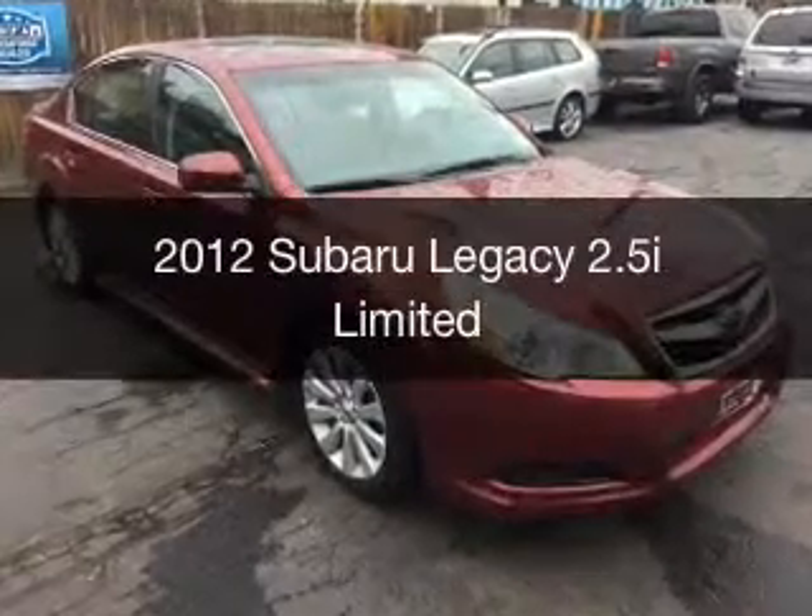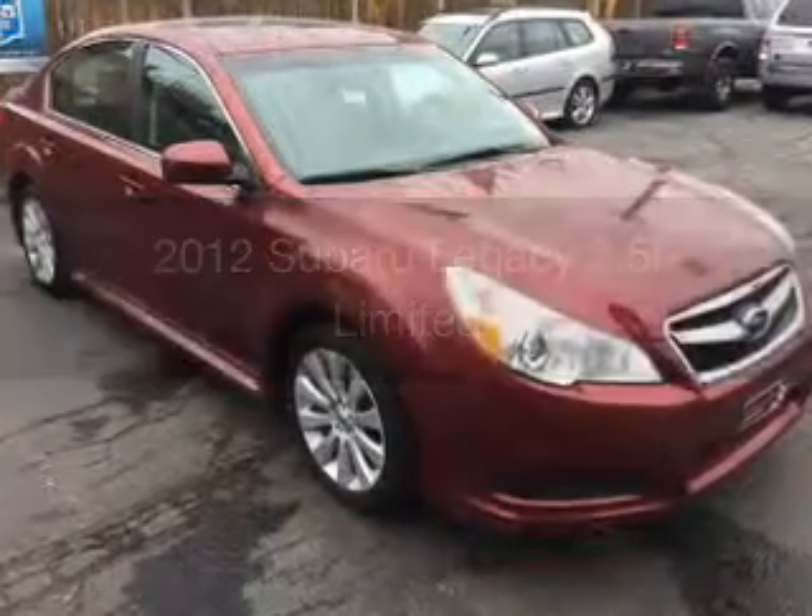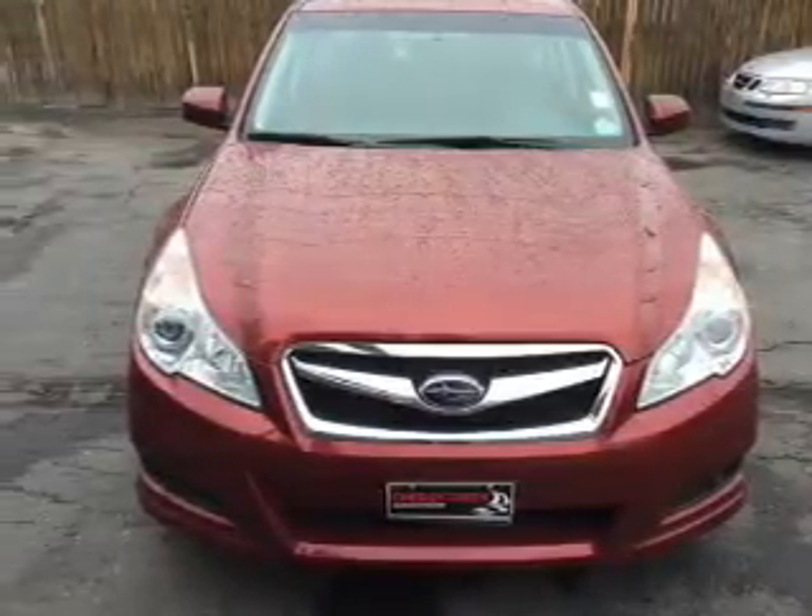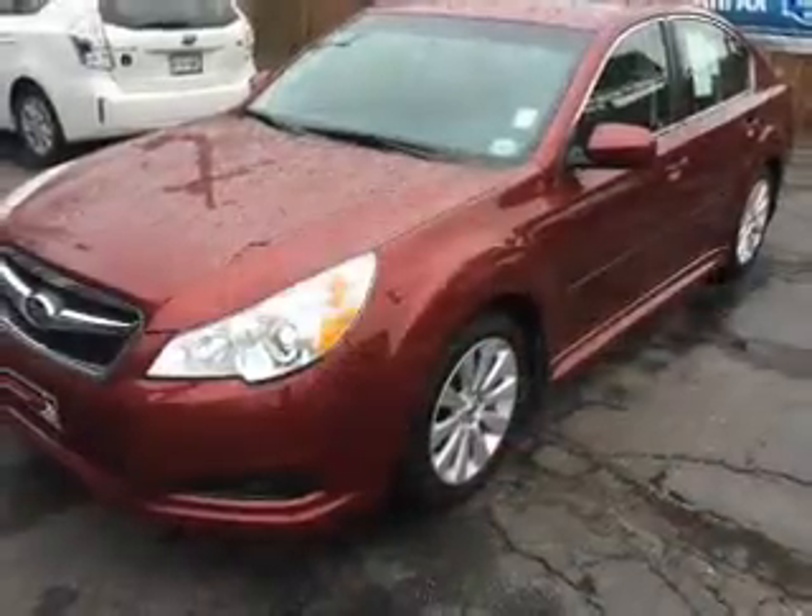This is a used 2012 Subaru Legacy. It's powered by all-wheel drive, a 2.5 liter engine, and a continuously variable transmission.